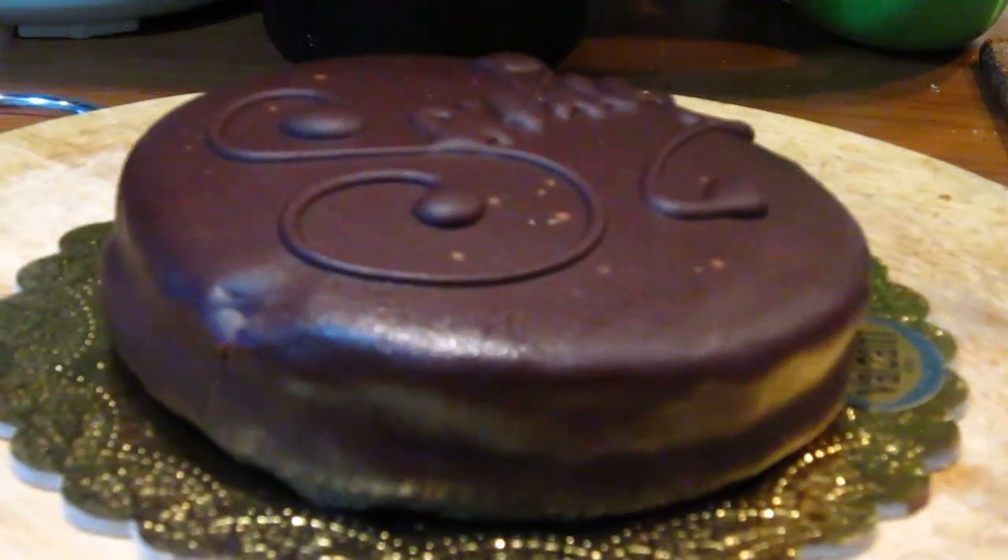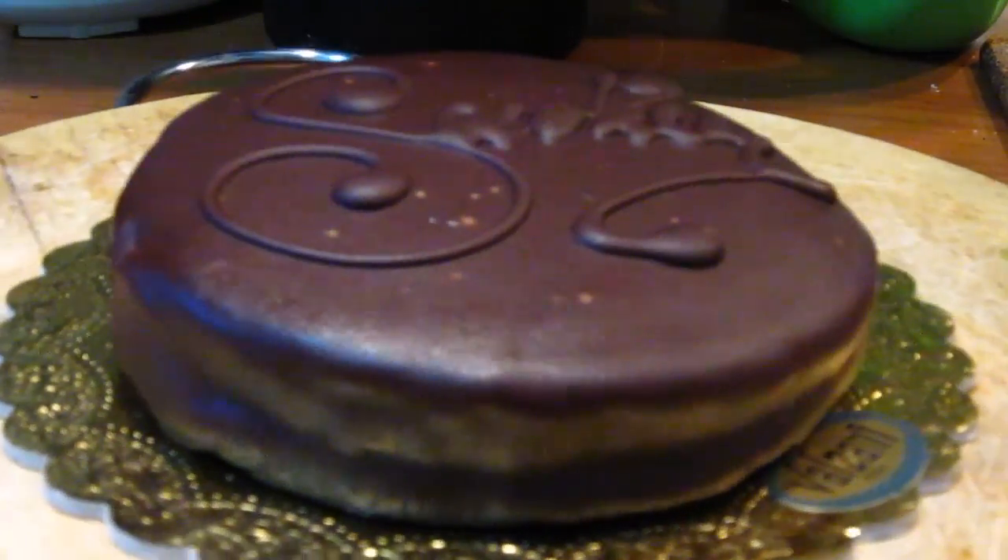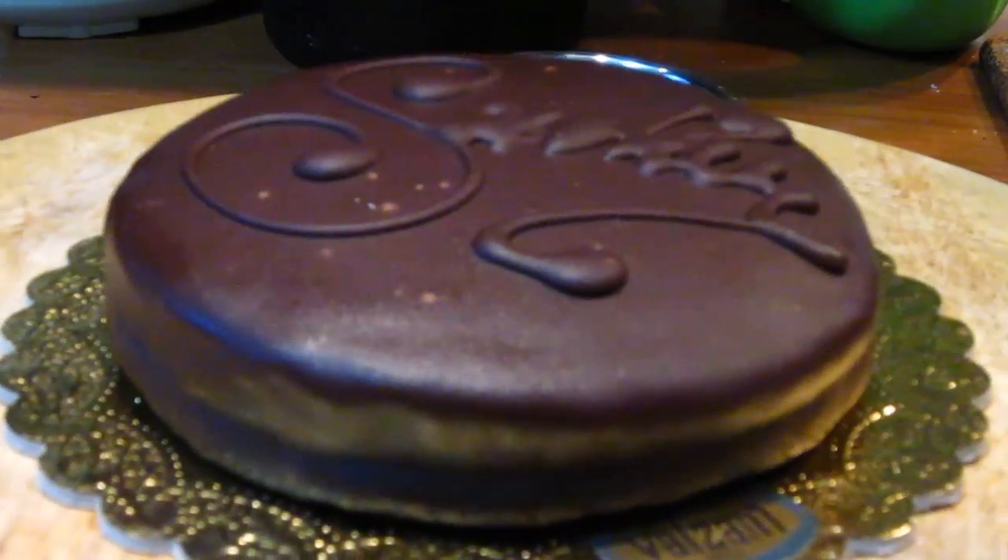We also went to the reputedly best Sachertorte place in Rome, which TripAdvisor said is the best. It's somewhere in Trastevere and it looks like this. This is about 400 grams and it's 30 euro.